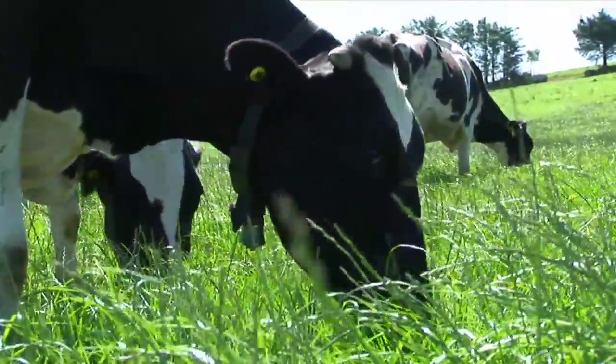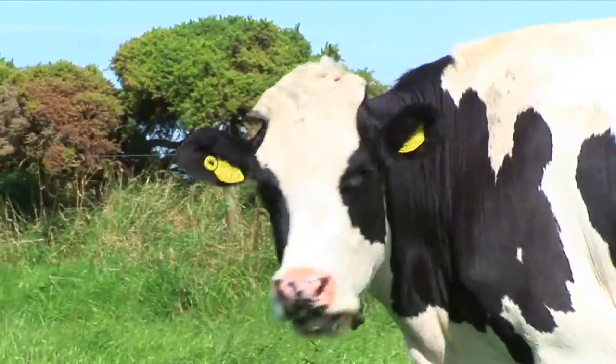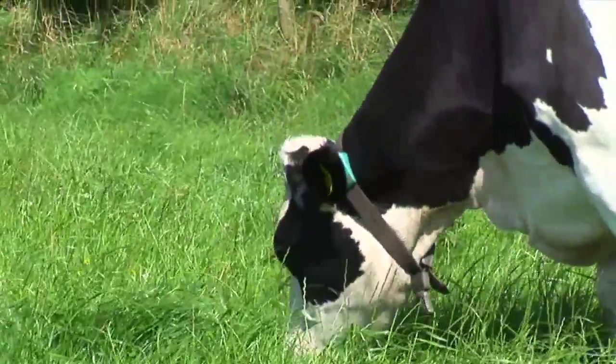Welcome to the Progressive Genetics DVD on Progressive Heat Time — a system that can make a huge difference to the profitability of your enterprise.